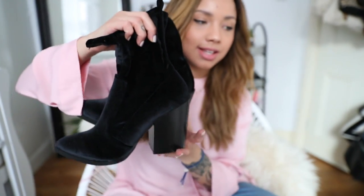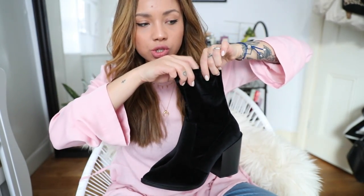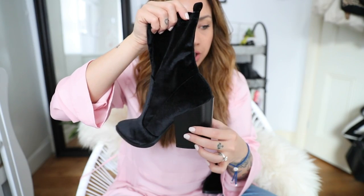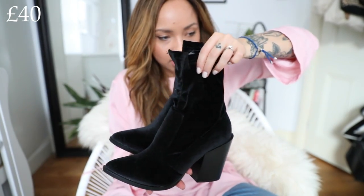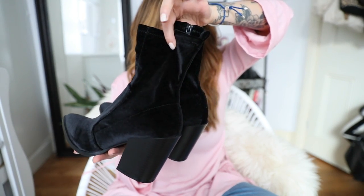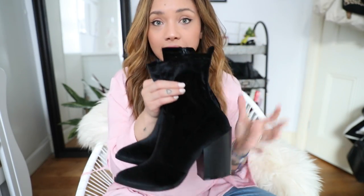Next I've got another pair of shoes from Public Desire, so quite affordable. These are the sock-style boot trend — black velvet with a gorgeous chunky heel. I feel like these look a lot more expensive than they are. I love them and I can't wait to style them. You'd find ones like these in Topshop and they'd charge you like £90, so these are quite a good bargain, and they're really comfortable actually.